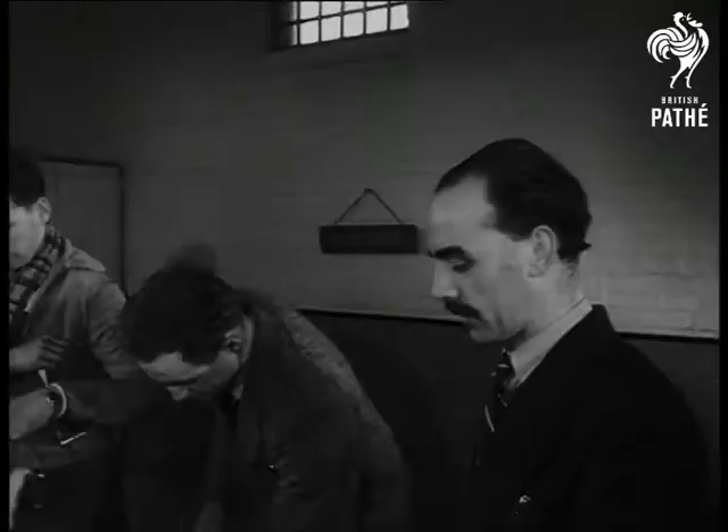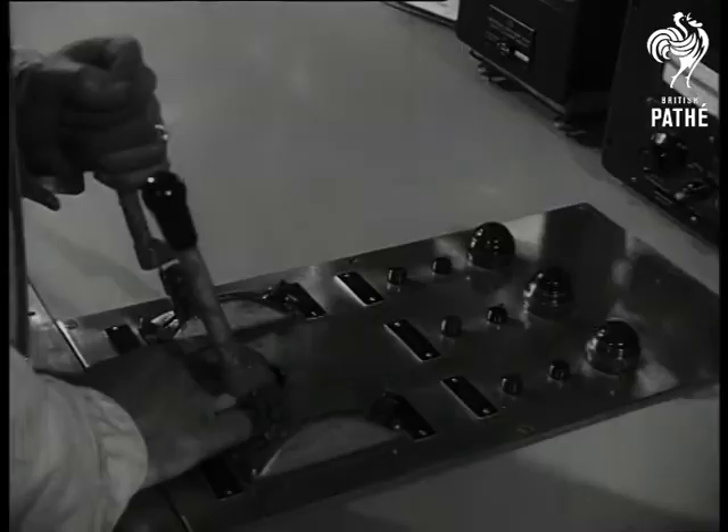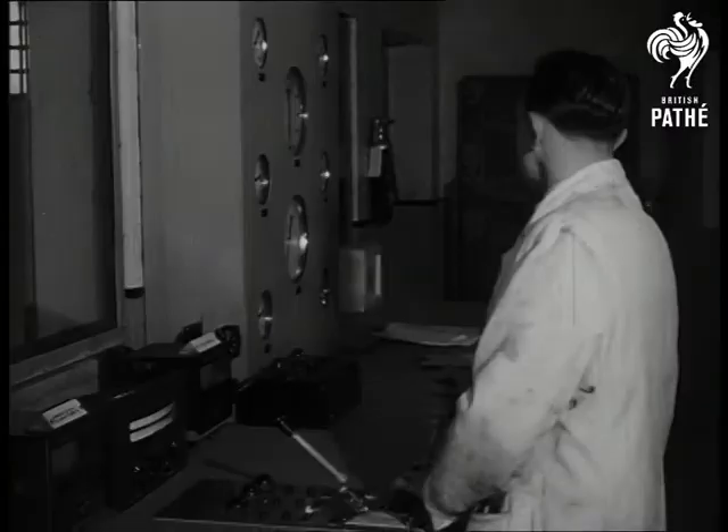We are safe on this side of the observation window of the jet test house, but inside they need to take precautions. That's because the shrill whine of a jet can be ear-shattering until it reaches a frequency which takes it beyond human hearing.